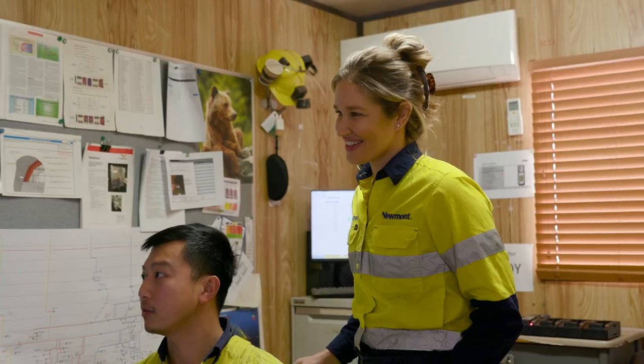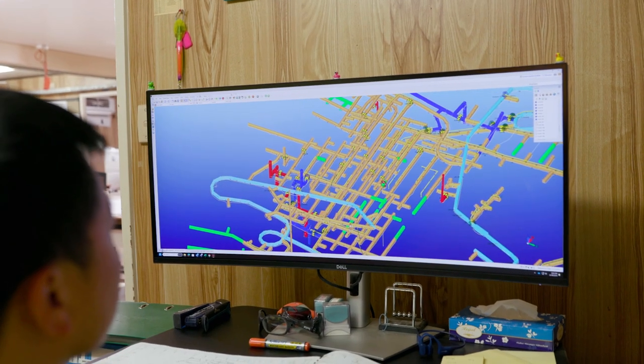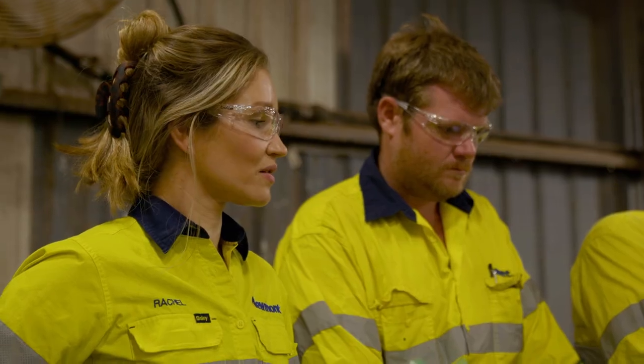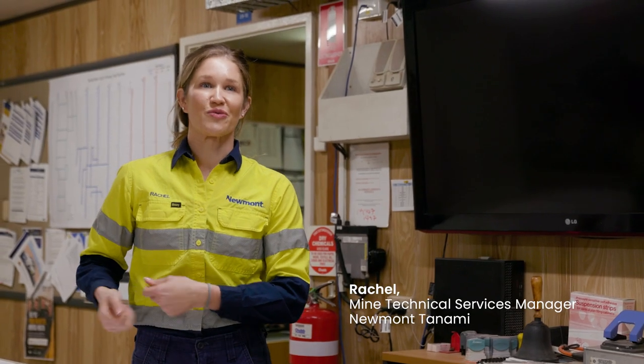In the tech services team, we do work from proving up the geological model all the way through to design work and planning work. There are a lot of different moving parts that we pull together to make sure that we have an executable plan for the operation.